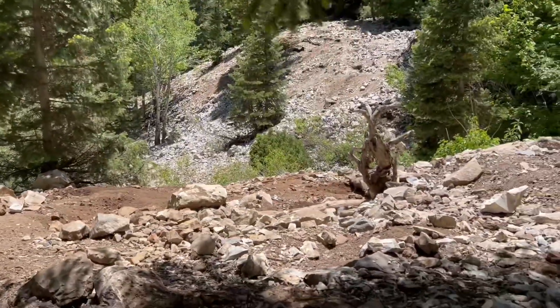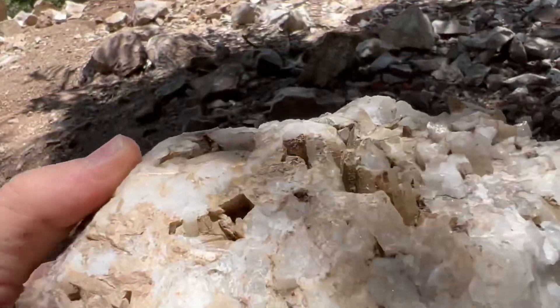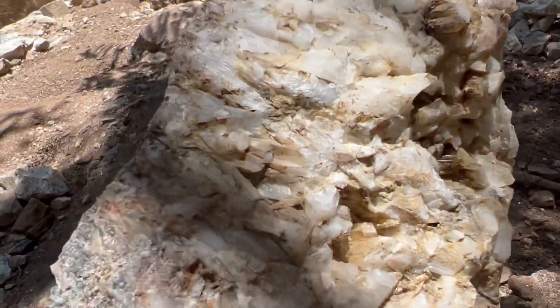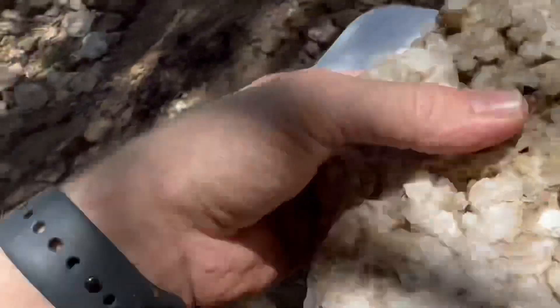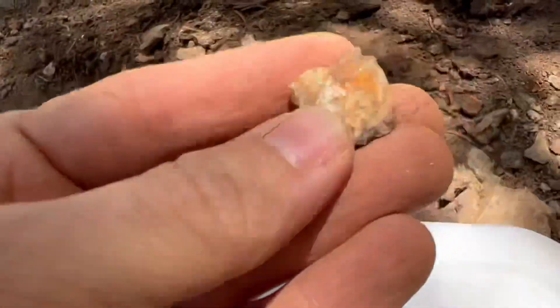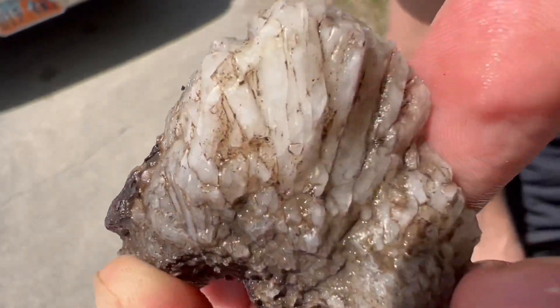We were up here for a little while and some people from a rock hounding group came up and joined us. I found this big old beast of a chunk of crystals — look at that — and a bunch of goodies in here. Sorry I didn't film more, but I'm going to come back in the evening and film more for you. I'll get these home, clean them up, and show you what we found.